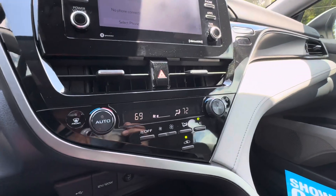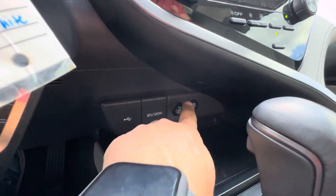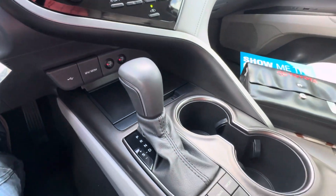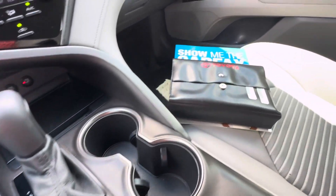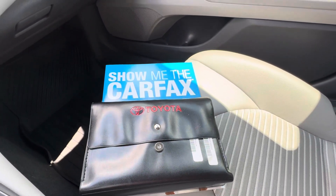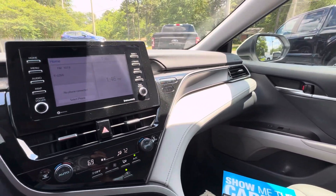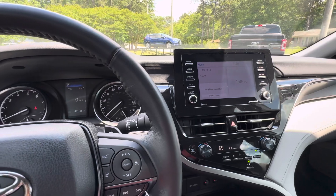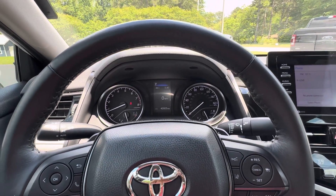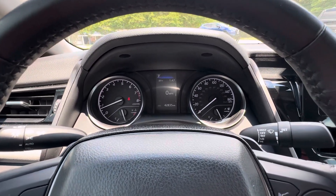Dual zone climate control, USB port, 12-volt outlet, heated seats for driver and passenger, console shifter, and factory owner's manual. Carfax vehicle history report included. If you'd like to know more about this 2022 Toyota Camry SE, please give us a call at 334-283-6823. It's time you experience the Parker difference. Thanks for watching.